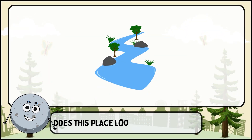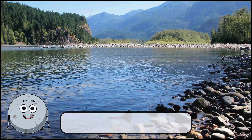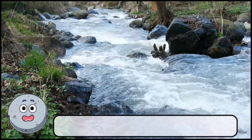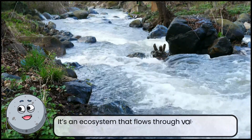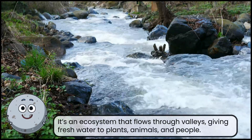Does this place look familiar to you? This is a river. It's an ecosystem that flows through valleys, giving fresh water to plants, animals, and people.